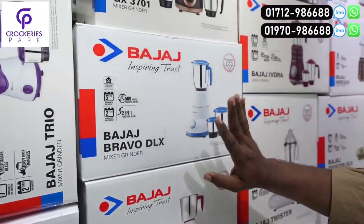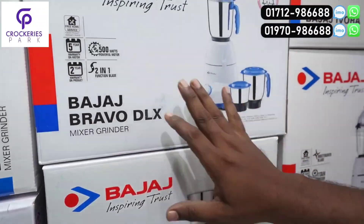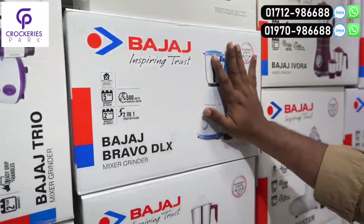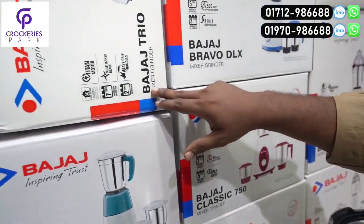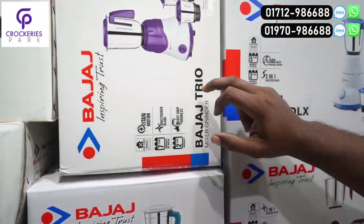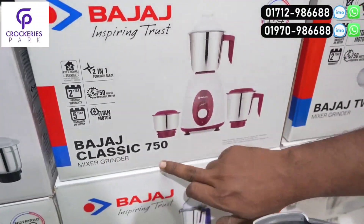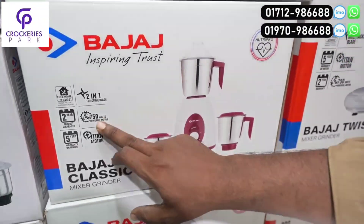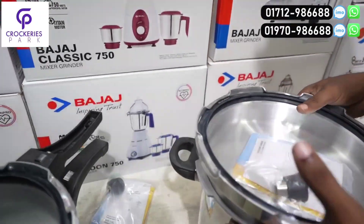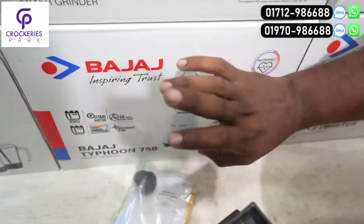5,200 watts is 6,400. Yes. Then we can see that this is Bravo DLX. We can see that it is 500 watts. This price is 5,200. Yes. We can see it is 52L in size, 5,200. Now we can see that the model is 685 watts. It is 755 watts. Then the price is Rs. 6,000,000.